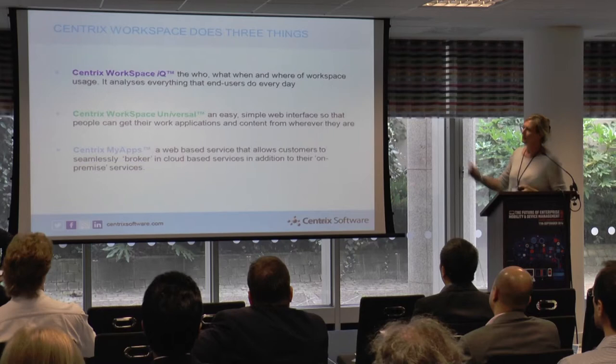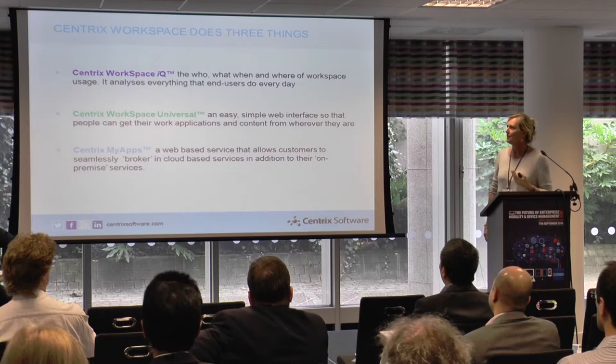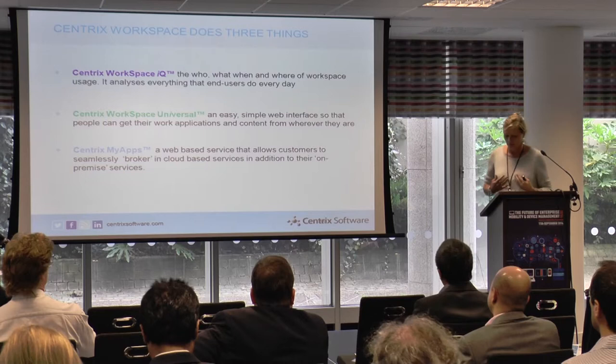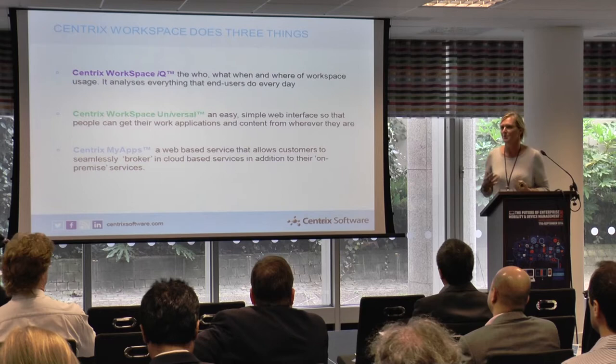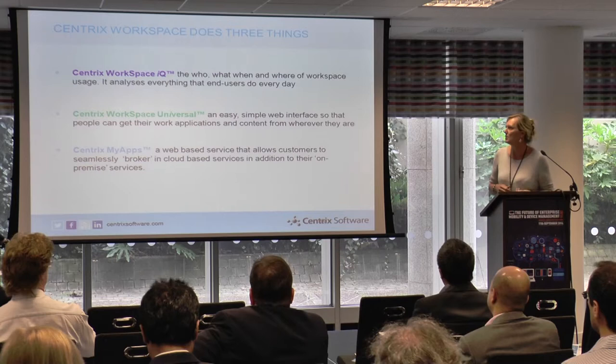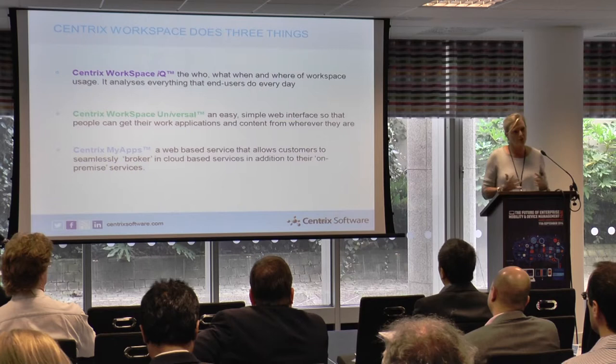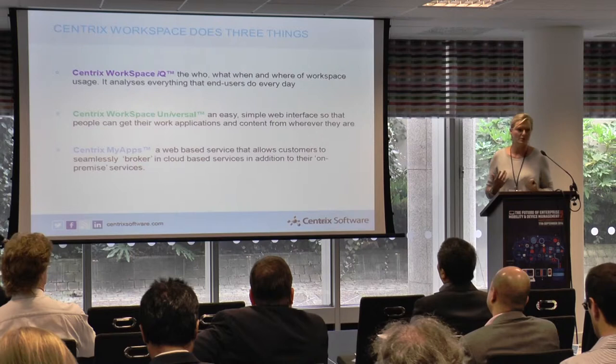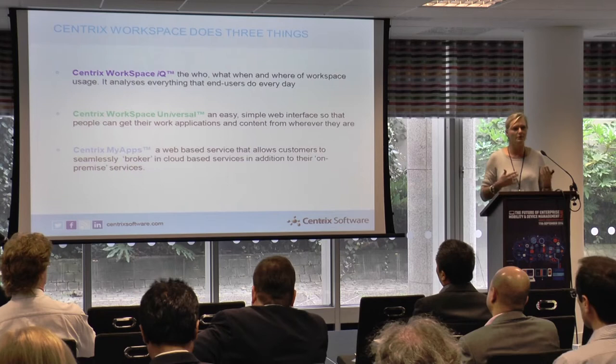Centric's workspace does those three things. Workspace IQ is the usage product — available as a SaaS service and also on-premises — looking at what your end users are doing all day every day. For IT security and privacy, everything you choose to monitor is auditable, so you can protect end user privacy, which is important for Europe. Workspace Universal is the single web workspace, on and off-premises. And myapps.com is the service broker that allows price comparison across different platforms and switching between them.